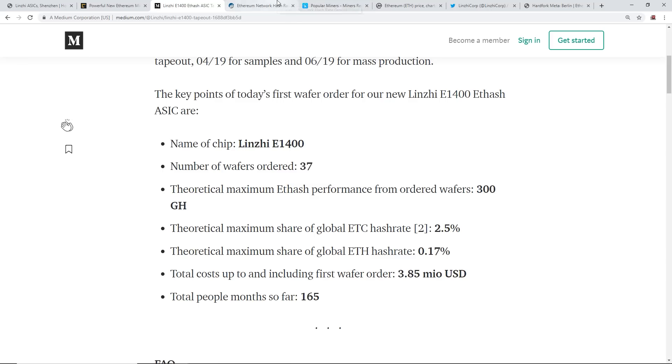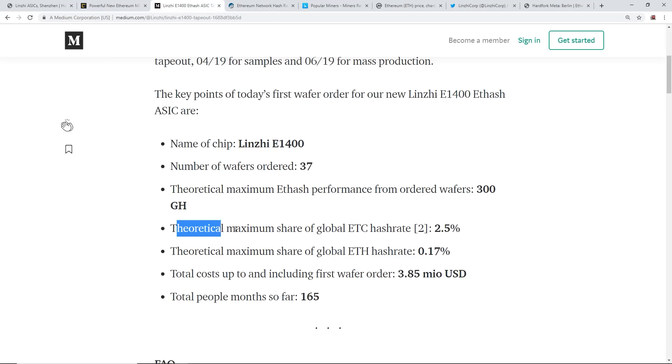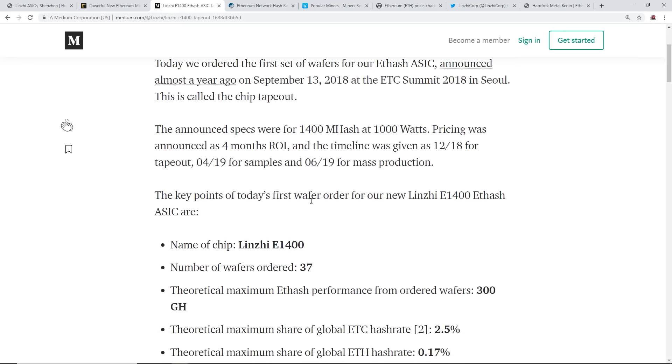300 gigahash is not a big dent. Right now the entire Ethereum network total is about 178,000 gigahash. The theoretical maximum share of the global Ethereum Classic hash rate would be about 2.5%, but the Ethereum hash rate maximum share would be about 0.17% - so 300 gigahash out of 178,000 gigahash. Really not a big deal right now.